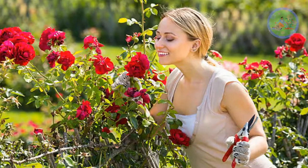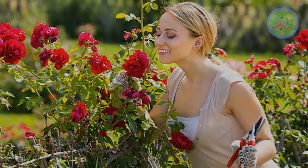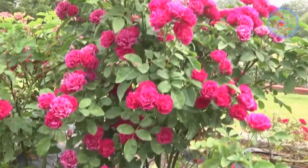Gardening is a passion, it is fun, it is calming, it relaxes our body, mind and soul. However, it can be a lot of hard work to see lots of colorful flowers in a garden.